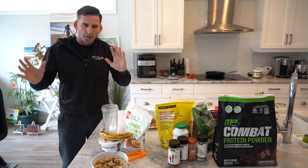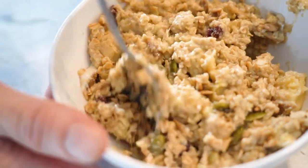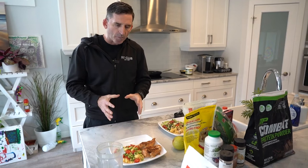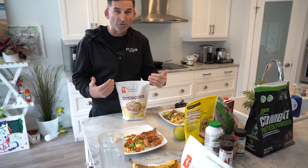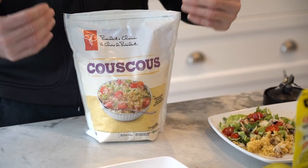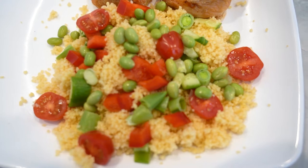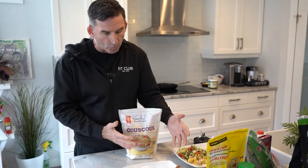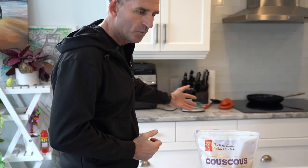With a busy schedule running businesses, getting to the gym, and managing kids, Reid needs nutrition that's simple and fast. He eats between 11 and 7 to maintain his 15-16 hour fast. A key item he's found is couscous - a simple, easy carb you can dress up or keep plain, and a great alternative to rice or potatoes. He displays it with chicken breasts made in the air fryer.